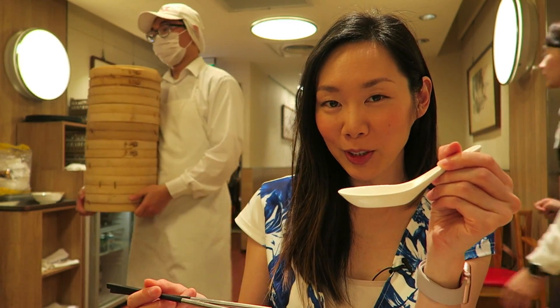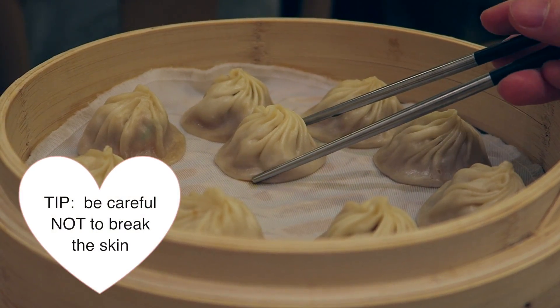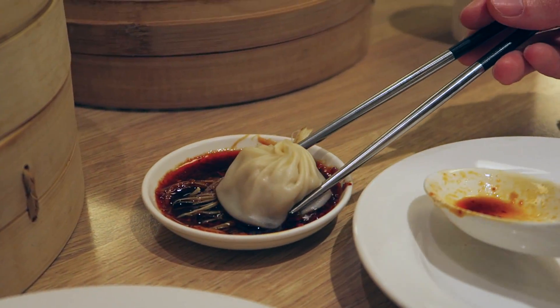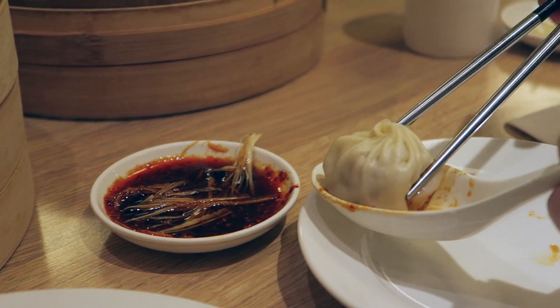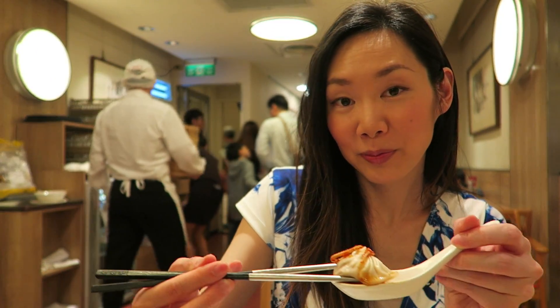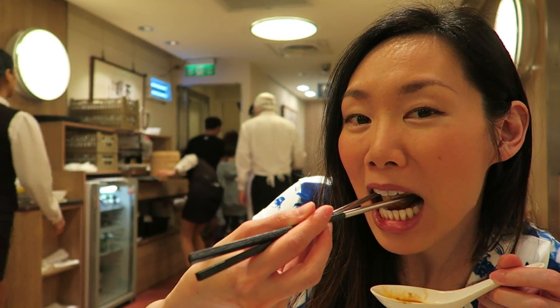It's best to grab a soup spoon to help for eating. Carefully peel the dumpling off the parchment paper or cloth, then dip in your sauce. Take a few strips of the ginger, place it on top, and then eat. Now I recommend eating the dumplings in one full bite, because you get the full effect of the soup squirting in your mouth as you're chewing. I know that sounds kind of weird.